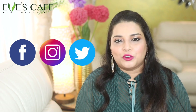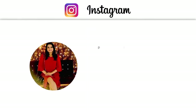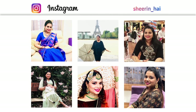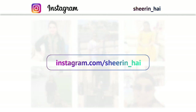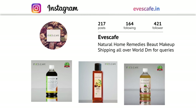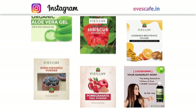Thank you so much for watching this video. Stay beautiful. Bye bye.